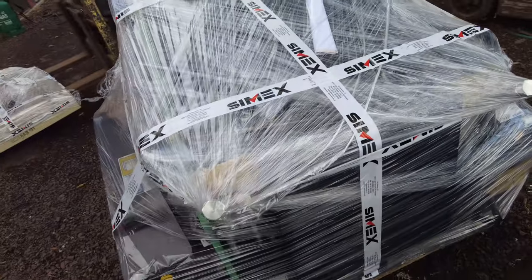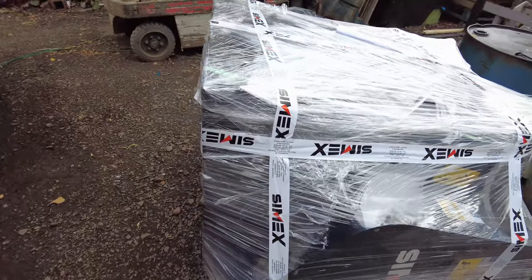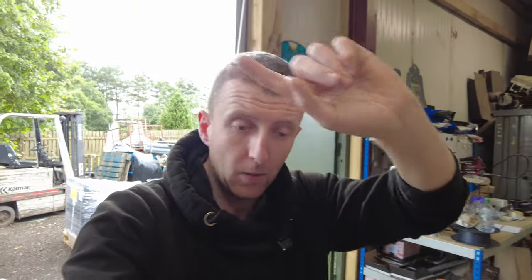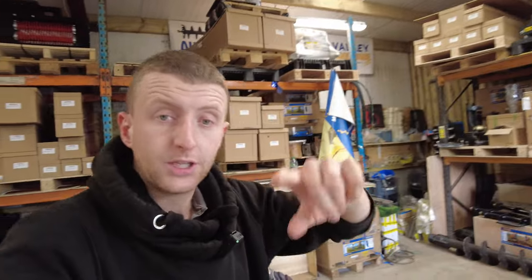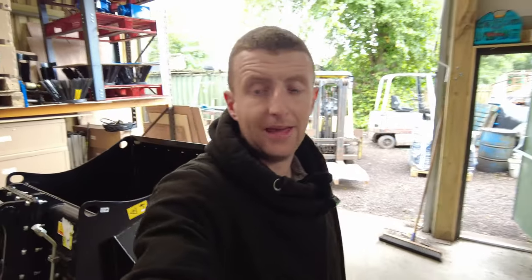This is the exact same bucket that we were out on site in Yorkshire demoing a few weeks ago. I don't know what episode that was — five, maybe four. I'll link it up here — click there, go back and watch that weekly episode where we took one of those buckets out to site for a demo. So that's turned up, and that is for that customer.